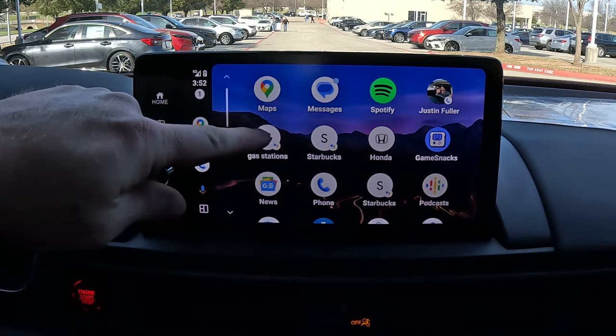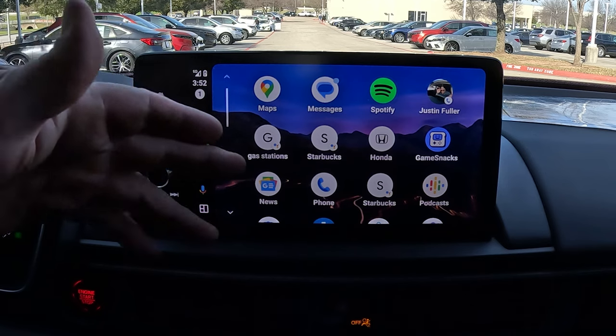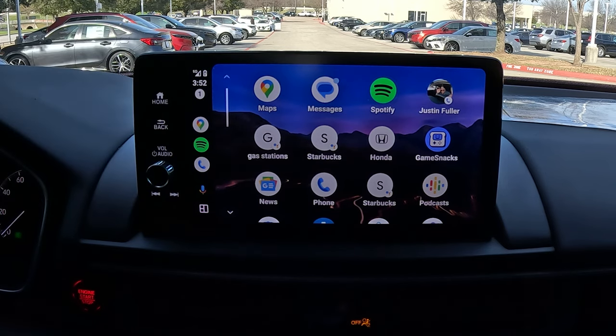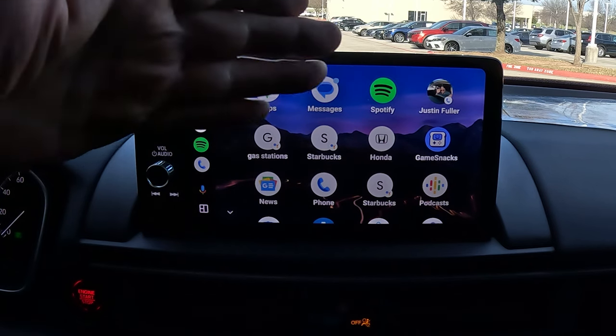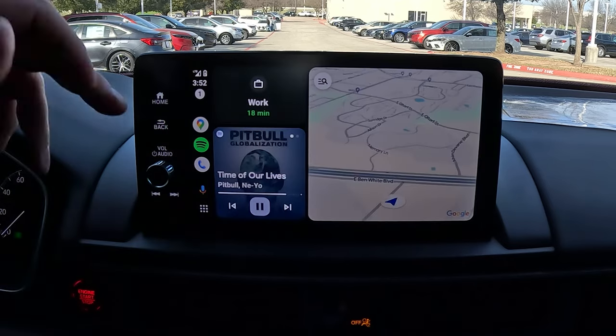So now you know you can set up custom actions to get directions or call someone. I've set up my Google phone number — always in the description if you want to ask me a question. Those are some different things you can do with Apple CarPlay and Android Auto to customize and change things around.